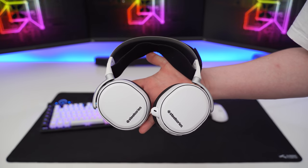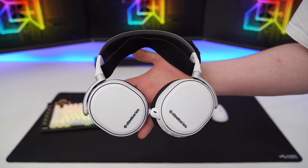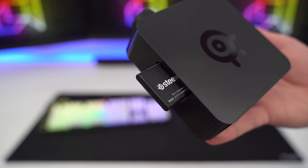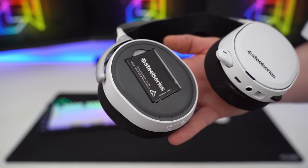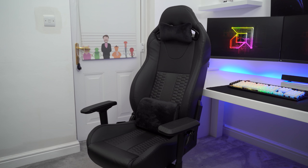My headset of choice for gaming is a pair of wireless Arctis Pros by SteelSeries. The audio they deliver is not processed at all, making it extremely easy to hear footsteps and gunfire in first-person games. The charging solution is epic — the dock comes with a spare battery that charges while you play. I have never actually plugged a cable into this headset once, and for a wireless headset that is game-changing in my opinion.